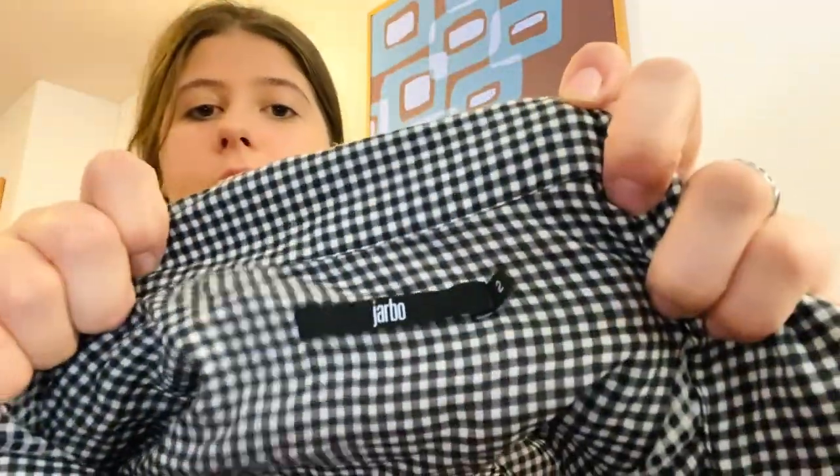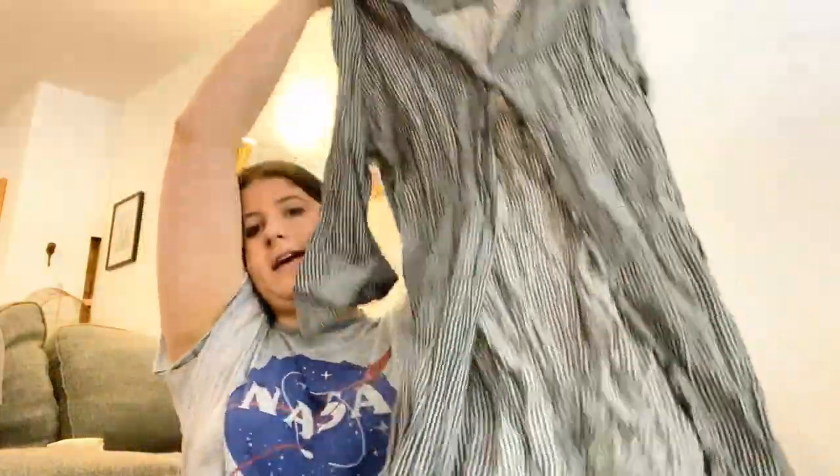Next is the brand Jarbo — super expensive, I've sold it before. It's a long gingham button-down front dress, really cute. Needs a steam but otherwise great.